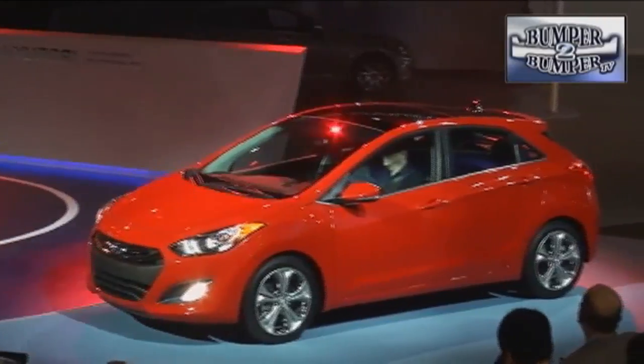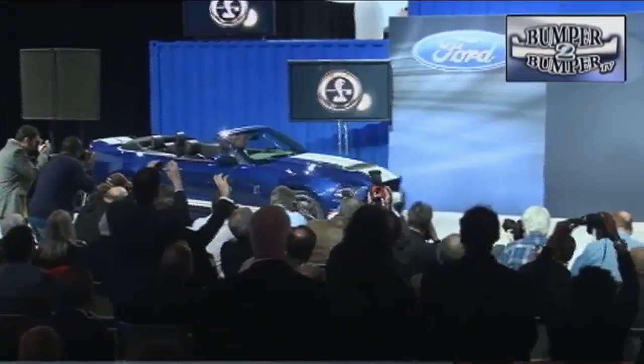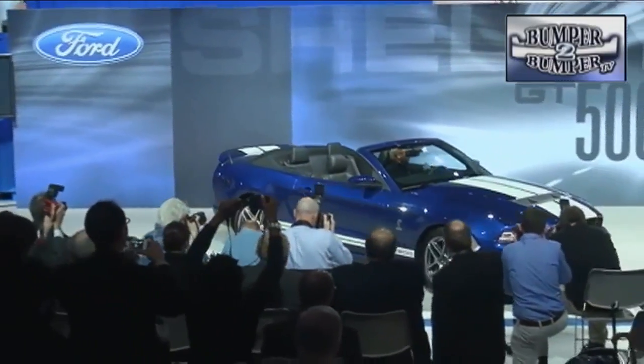Hyundai has decided to tweak the successful Elantra sedan with a coupe, and if you want to get edgy, there's the option of a GT version which is tricked out with fancy wheels, paint, and a performance suspension.